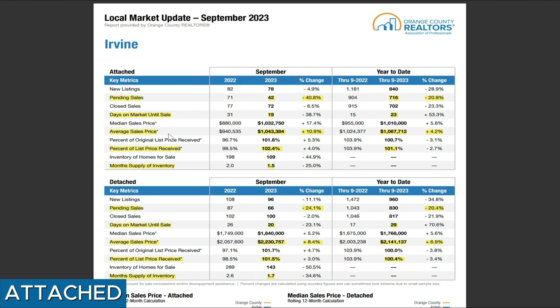The third metric we're looking at is the average sales price. In September, the attached home — which covers a big spectrum, from two bedroom to four bedroom — on a high level, the average sales price is $1,044,000. Compared to last September, we still see an 11% price increase in terms of sales price. If you look at the nine months combined, the average Irvine condo sales price is $1,067,000 — still about 4% higher compared to 2022. So despite high interest rates, prices are still appreciating in Irvine, at least in September.